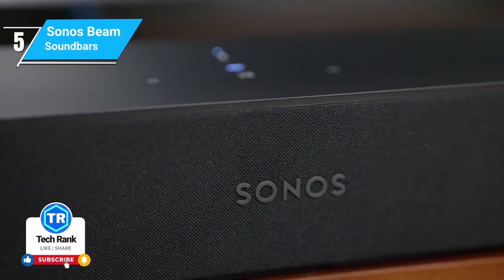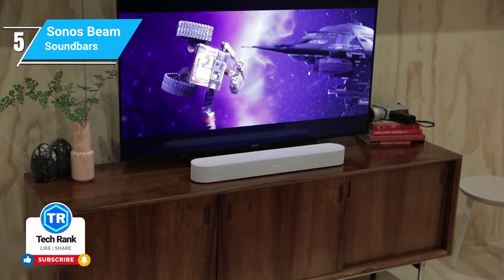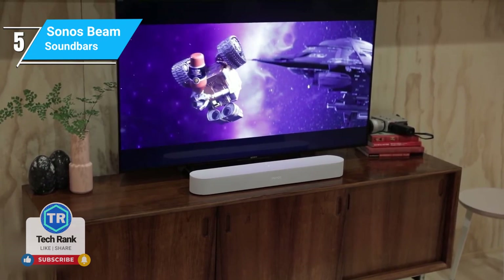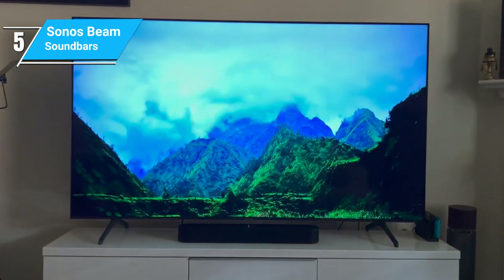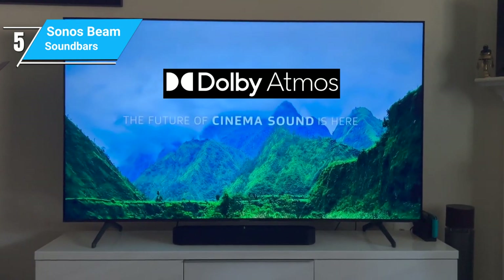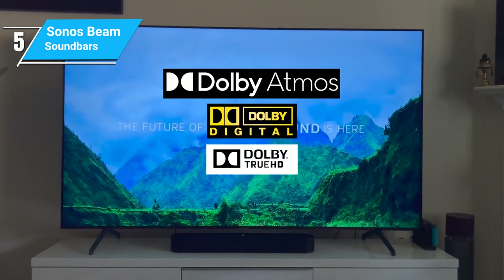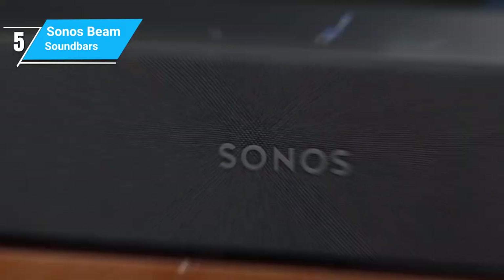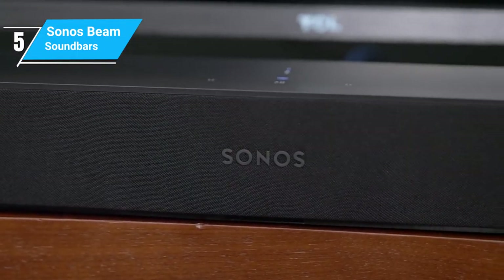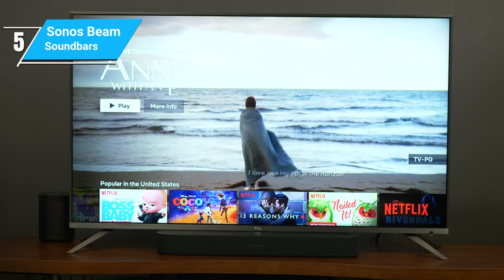When it comes to sound, the Beam doesn't disappoint. Despite its size, it delivers a rich and immersive audio experience. The Beam supports a wide range of audio formats, including Dolby Atmos, Dolby Digital, and Dolby TrueHD, catering to various content from music to movies. The dialogue clarity is particularly noteworthy, ensuring you never miss a line in your favorite show.